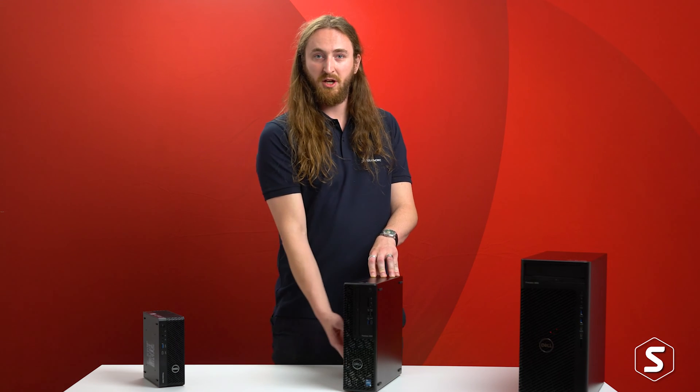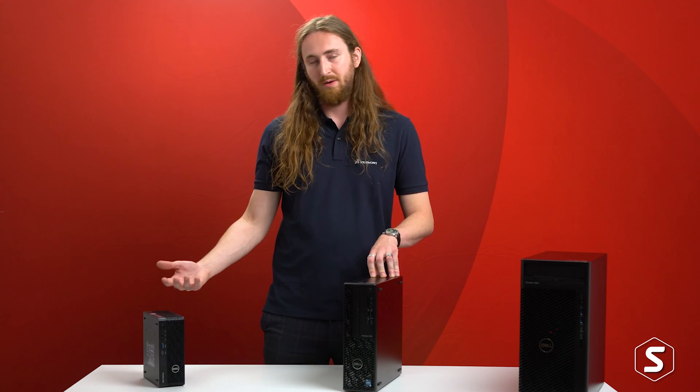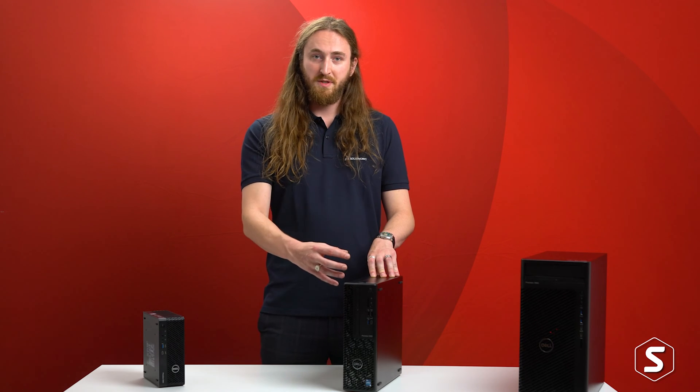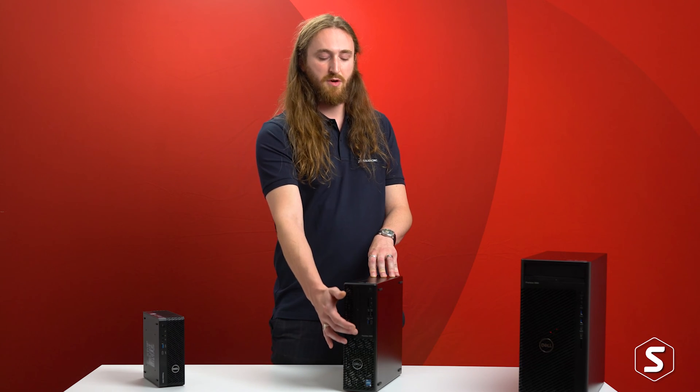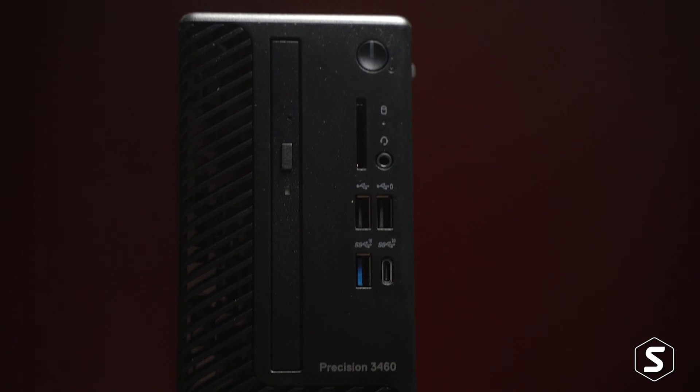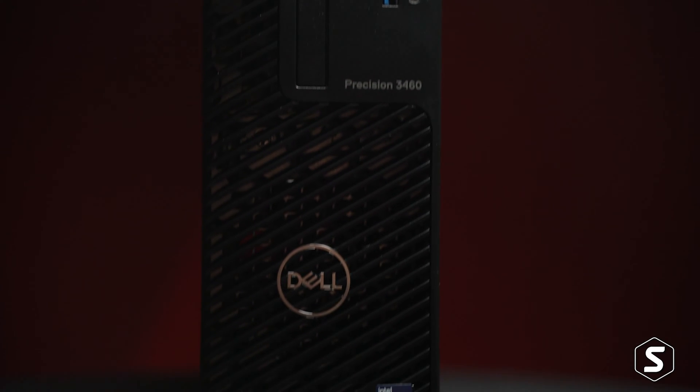On top of that we have an internal power supply versus the external power supply on the Precision 3260, and due to its size we have the options for an optical drive or disc drive at the front and also hard drive storage extra to the SSD if that feature is important to you.